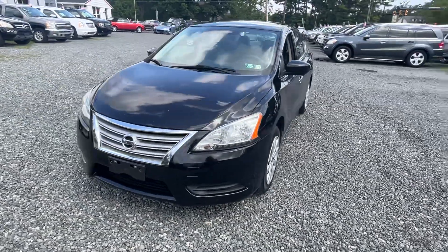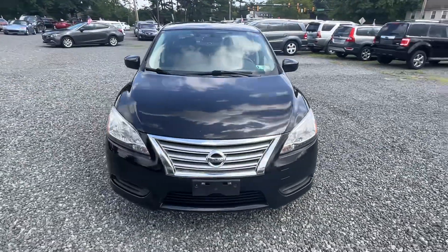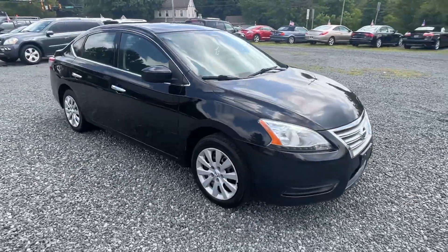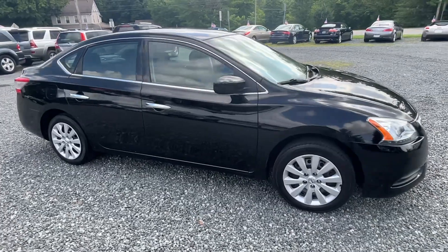2014 Nissan Sentra, 140,000 miles, four-cylinder automatic. Sharp little car.